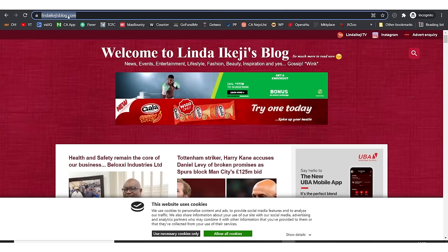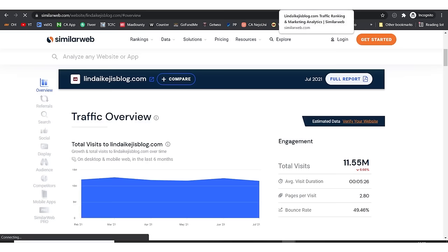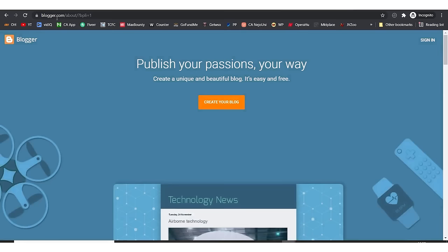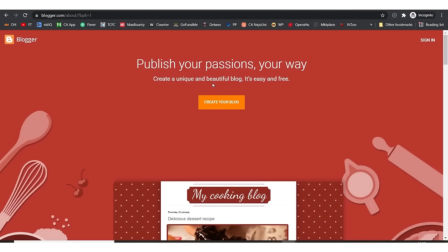What we're going to do right now is go to blogspot.com — that's the first link in the description box below. This is loading up. Blogspot.com takes you to blogger.com. What you need to do is create your blog — click on 'Create your blog'.